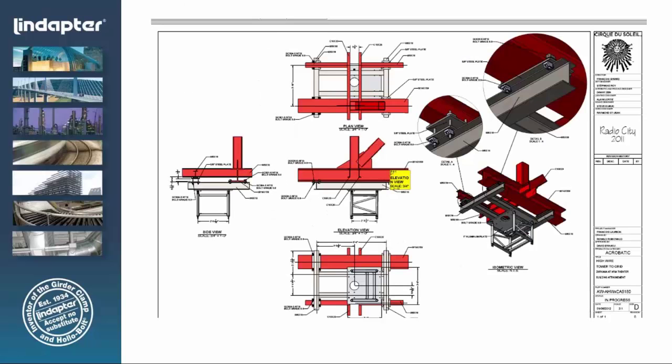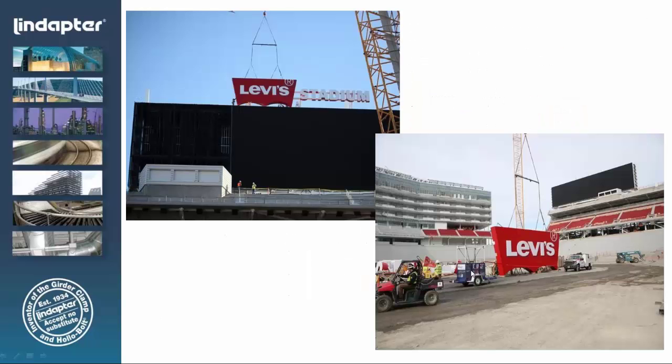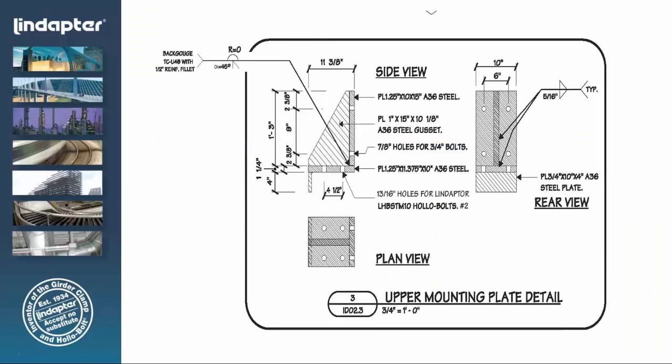We do a lot of work with Cirque du Soleil, the Blue Man Group, companies like that — their challenge is they go into an existing structure like the Bellagio Hotel and have to connect to that existing structure where welding and drilling are not options. They need to come in, connect, and at some point disconnect. At Levi's Stadium, hollow bolts were used to attach the signage to the HSS structure on top of the stadium. We worked with an engineering firm to come up with a connection detail allowing them to connect the bracket supporting the signage to the HSS using hollow bolts.